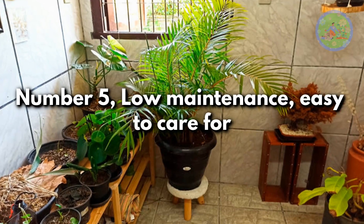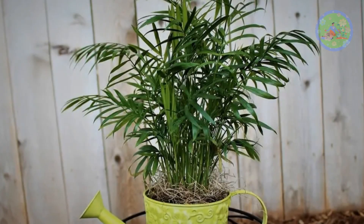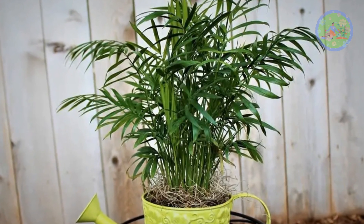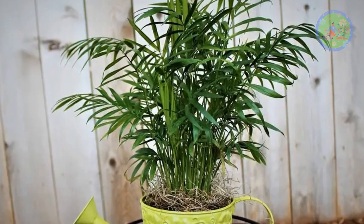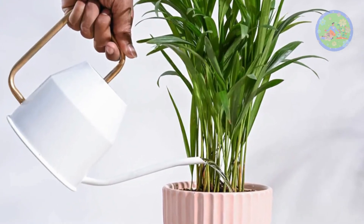Number 5: Low Maintenance, Easy to Care for. Areca Palm doesn't suffer from pests and diseases, and it does not need fertilizers. In winter it goes into dormancy, and you don't need to water this plant regularly.